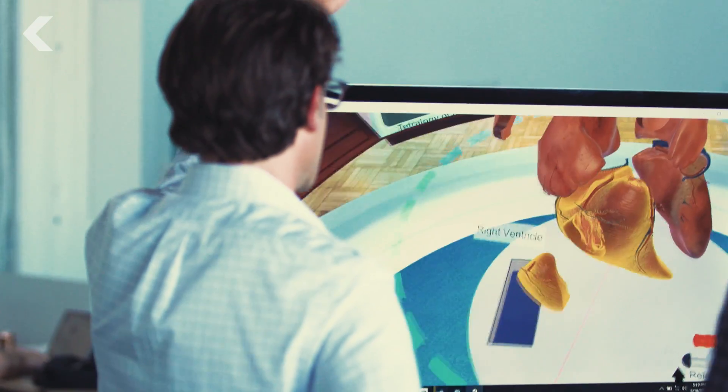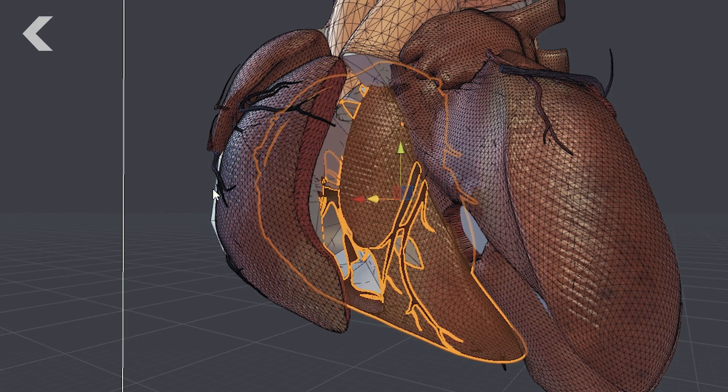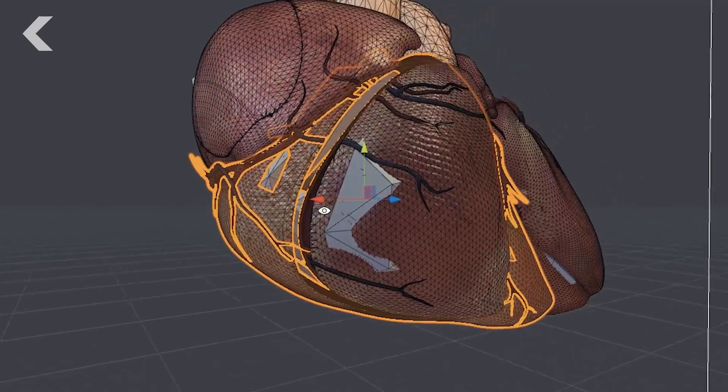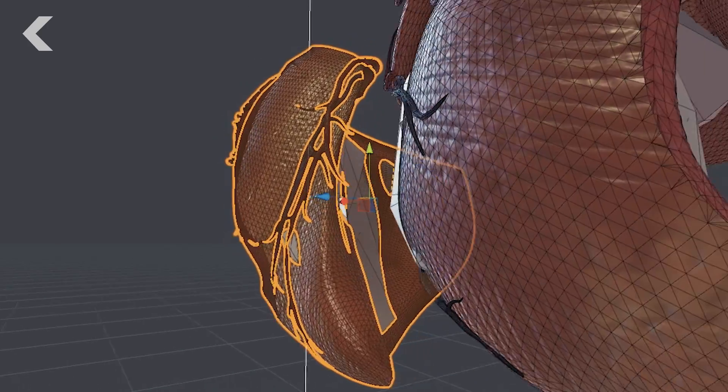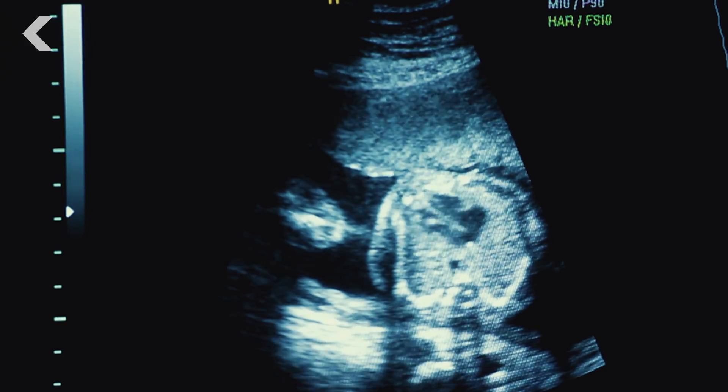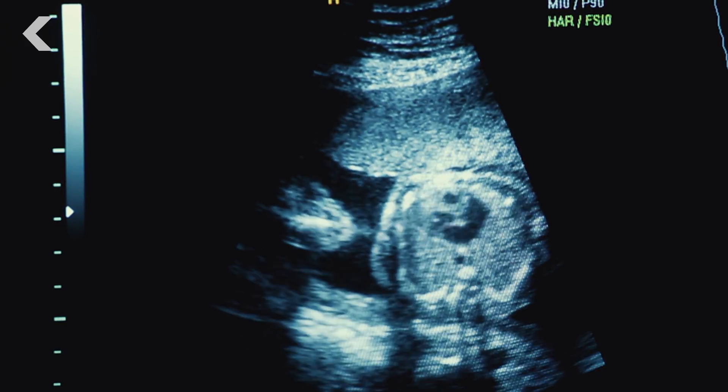The human body and healthcare is just a very fertile ground for using the power of three-dimensional storytelling to explain these complicated concepts that are actually really important. The Stanford Virtual Heart uses 360 graphics to explain congenital heart defects, which are some of the most difficult conditions to comprehend.